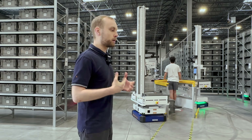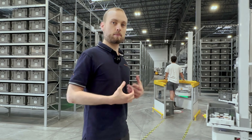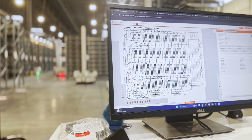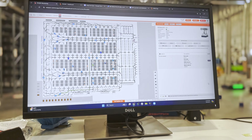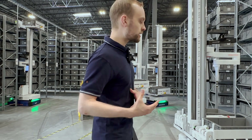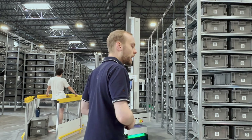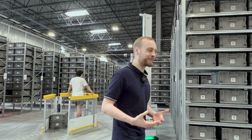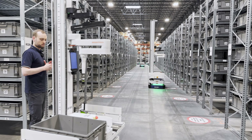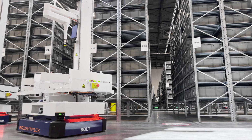A really important thing to understand about the BrightPick system is it's designed with simplicity in mind. There's a lot of complex AI and software orchestration behind it, but the actual process of working with the robots and installing them in the warehouse is super simple. You can see I'm walking around with the robots — it's perfectly safe, you don't need any safety fencing. There are no QR codes on the floor for navigation; we use lidars and AI.